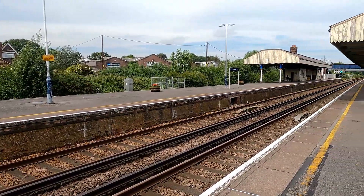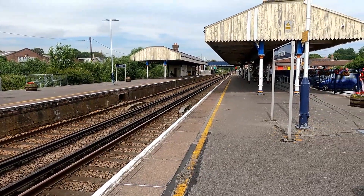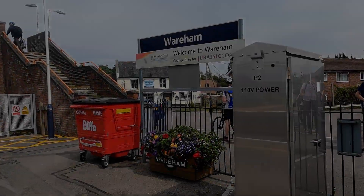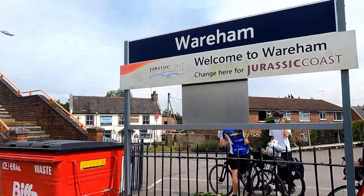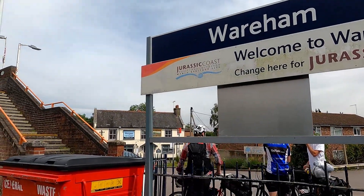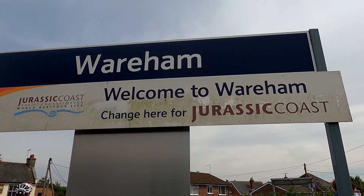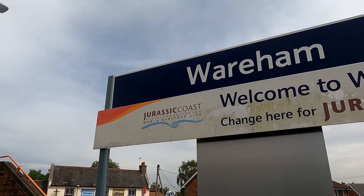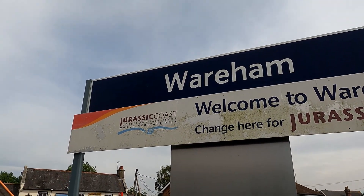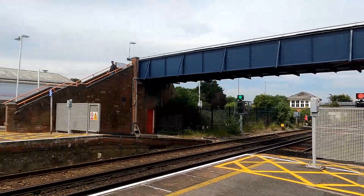We're back here at Wareham after going to the shop — back here waiting for our train. One of the signs here at Wareham has the old South West Trains style of signage underneath where it says you can change for the Jurassic Coast. There's a newer dark blue one and then the older one — interesting that they kept it but just forgot to refurbish it.